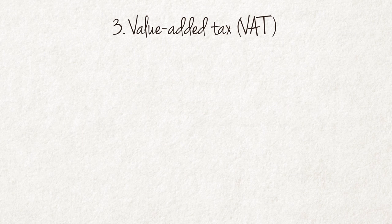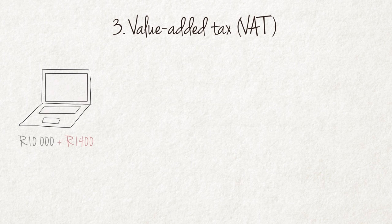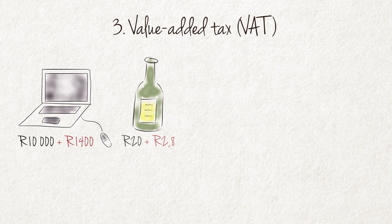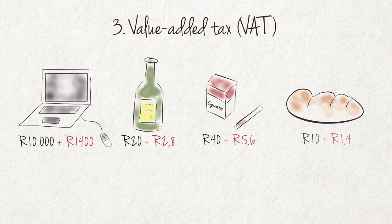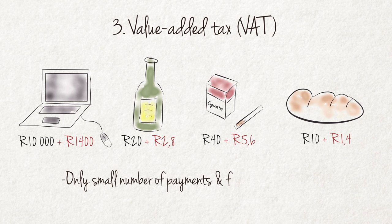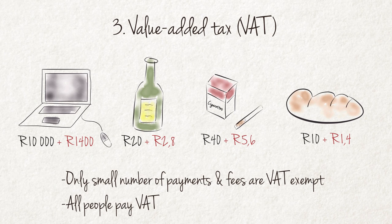Value Added Tax, commonly known as VAT, is the second important form of government revenue. VAT is charged on all transactions and paid on most purchases. Only a small number of payments and fees, for instance penalties and license payments, are VAT exempt. All people, irrespective of whether they are poor or wealthy, pay VAT.